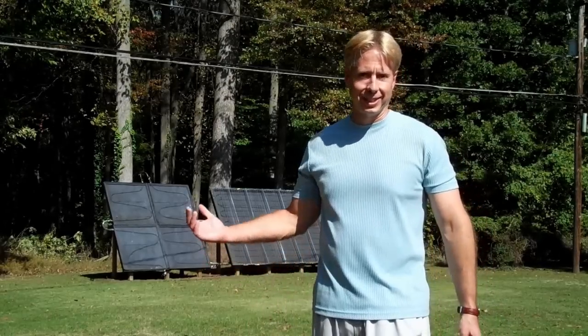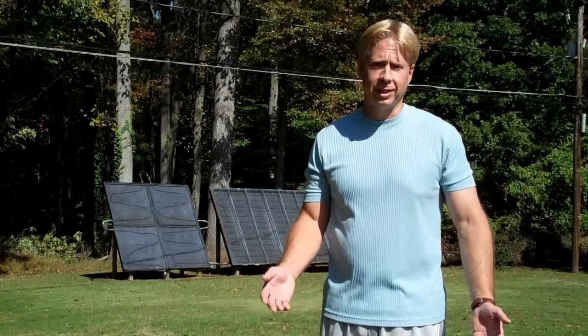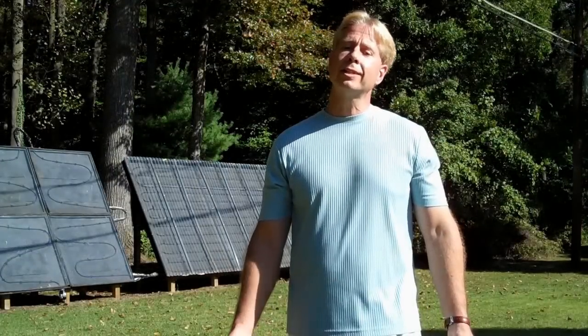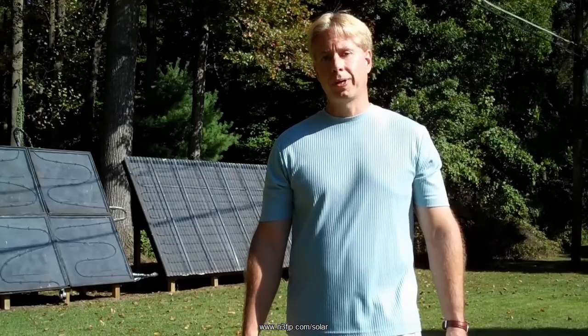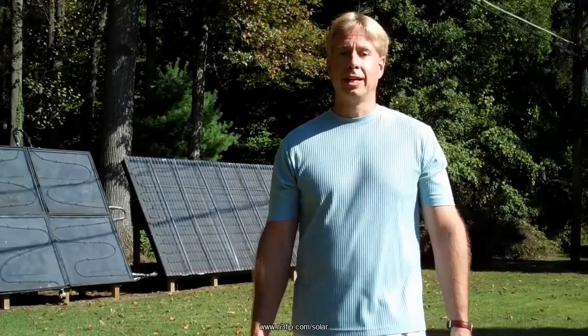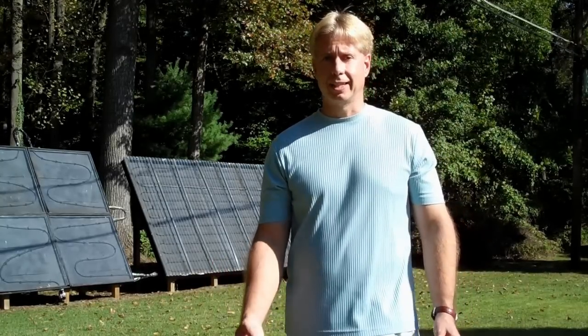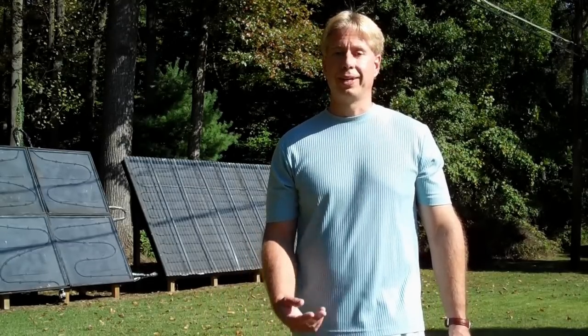You can do this too. It's fun, it helps the environment, and it'll save you money. Solar can be a great family project — we had a lot of fun putting these projects together. You don't have to start on a large scale. Keep in mind that every BTU you generate with solar is one less BTU you're going to have to pay for. As you gain experience, you can always add on from there. If you'd like to learn more, I've put together a webpage at www.n3fjp.com/solar. I also have an email group where you can ask questions and talk to me and other solar enthusiasts about any projects you have in mind.